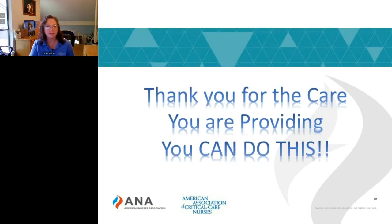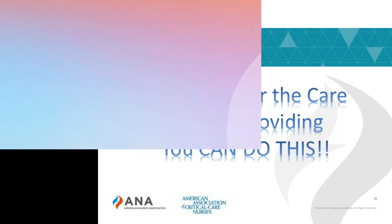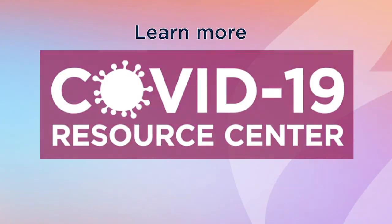I hope you found this helpful. I want to thank you and the American Nurses Association for hosting this. I'd also like to thank the providers who are providing the care for our patients in this crisis — you are doing a fabulous job. We are here for you. If you need something else from AACN, please let us know. You can do this. Thank you so much.